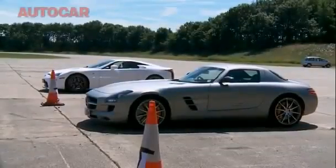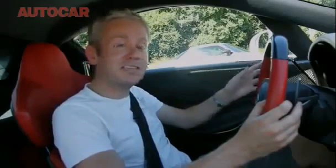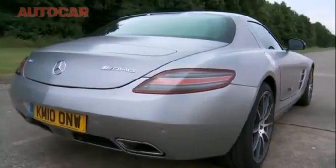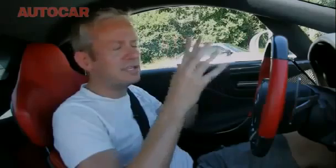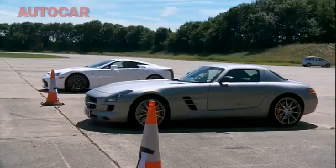That's round one to the Turbo S. Next up it's the front-engine supercars. We're in one of the only 500 LFAs that Lexus will make. Both this and the Mercedes have pretty similar power outputs — about 560 PS — but the engines couldn't be more different: a big capacity, somewhat lazy V8 versus a smaller, high-intensity, high-revving V10.